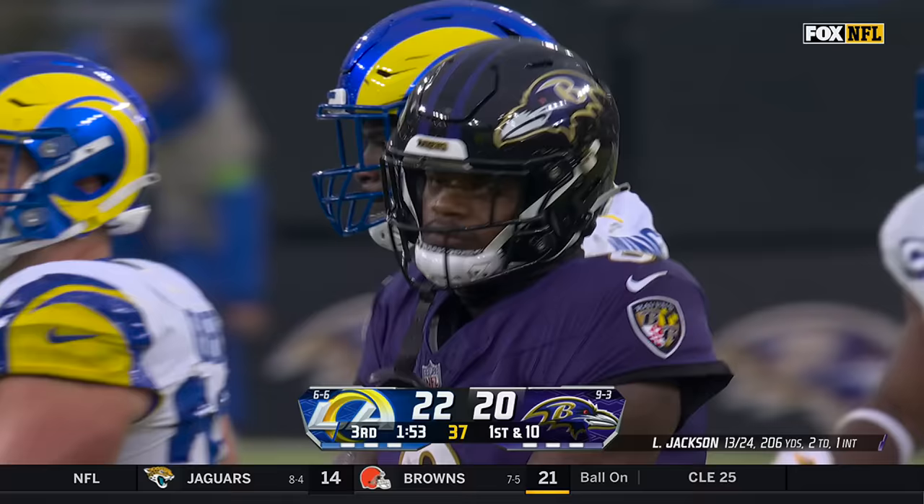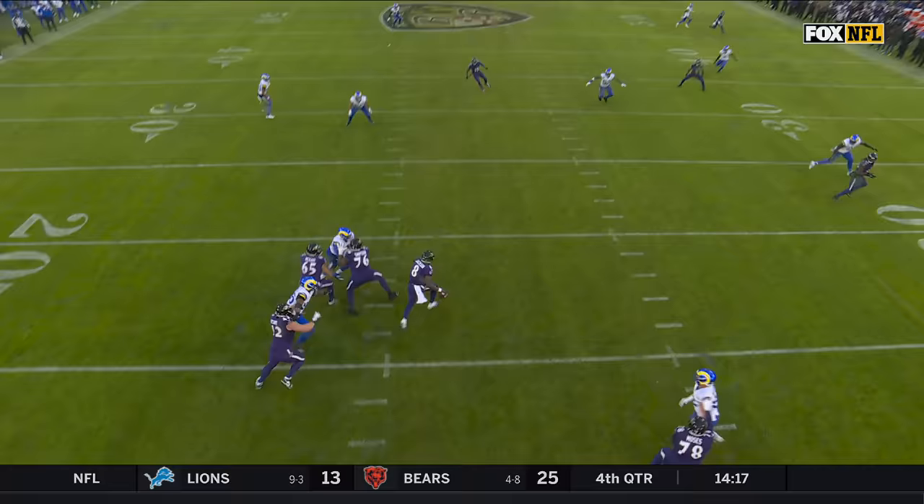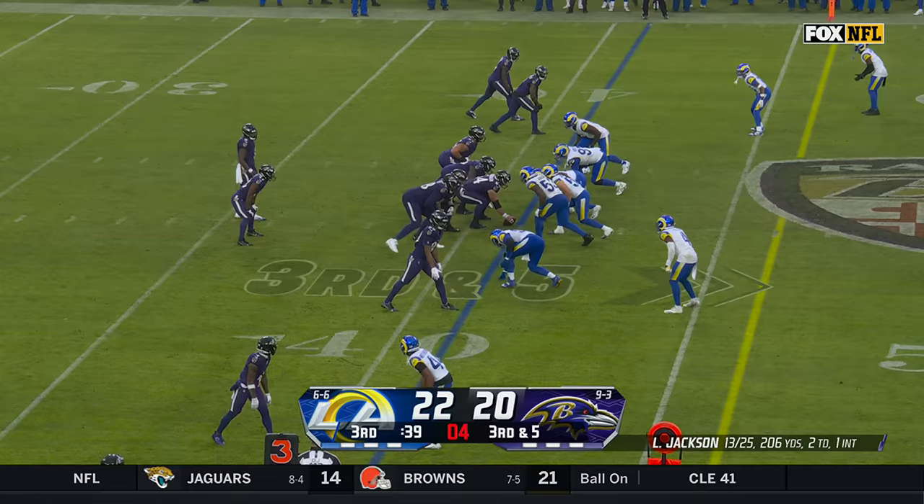We talked about him not really running as a running back anymore — more that quarterback being a little bit safer in a game like this. I love this decision. Look at all that green grass in front of him, but rear on the finish. Ravens are one for six on third down today.